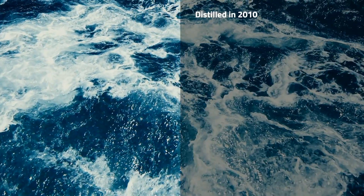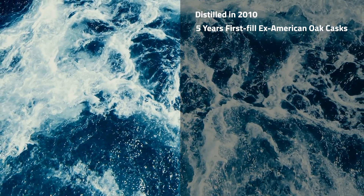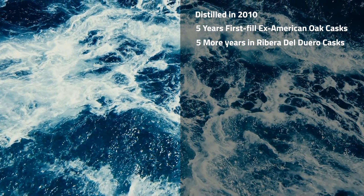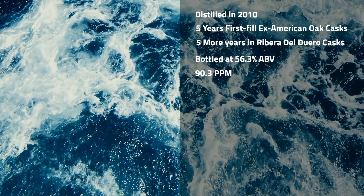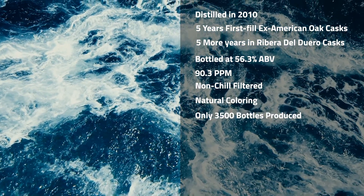So let's talk about what's actually in the bottle. Distilled in 2010, it spent five years in first-fill ex-American oak casks, then five more years in wine barrels from a bodega in northern Spain called Ribera del Duero. It was bottled at 56.3% ABV, has a PPM of 90.3 — which is a bit on the low side for an Octomore — and there were only 3,500 bottles produced.